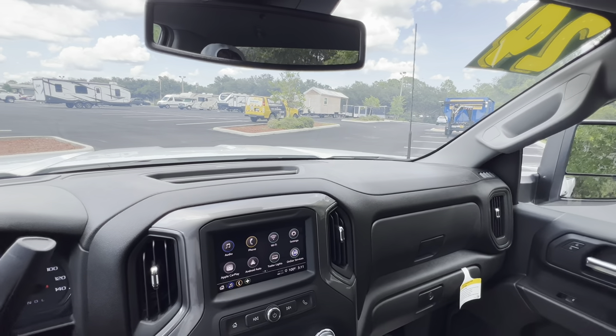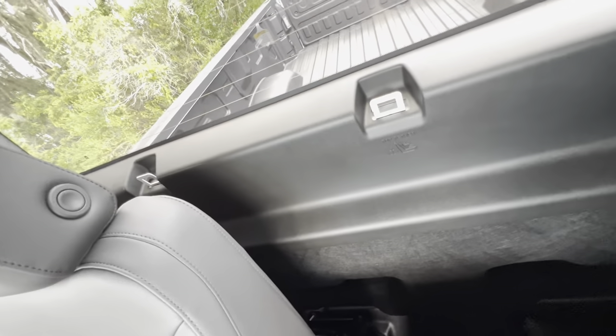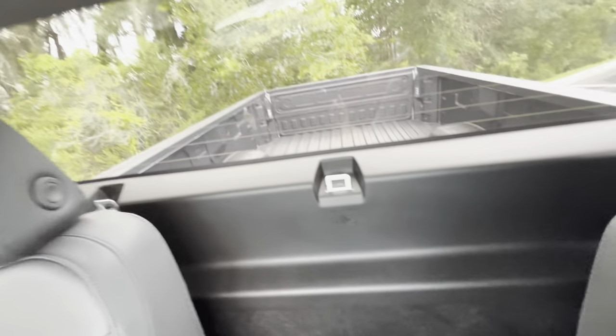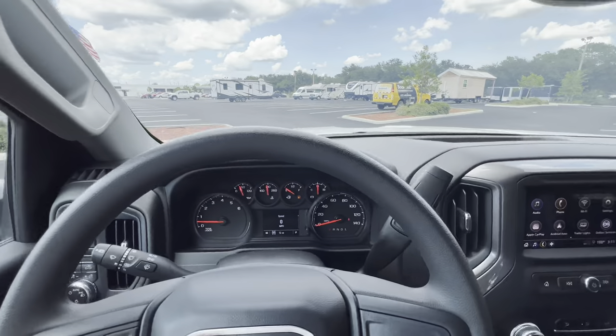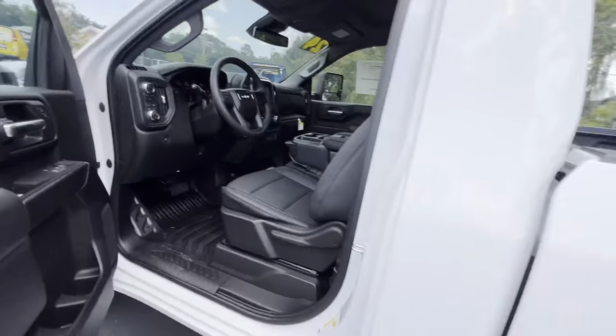We have an auto-dimming rearview mirror — a premium feature for a base truck — plus a little bit of storage on top of the dashboard. The two-tier glove box: the first tier fits three or four pairs of gloves; the bottom tier fits about 20 license plates and a shoe up to about a size 13-14. The headliner feels pretty premium, and the cutout gives you an additional inch or two of headroom. Anybody under seven feet tall should have no problem. The seats recline pretty far, so even in a regular cab there's still a little bit of space behind them for accessories. We do have the deep-tinted rear glass.